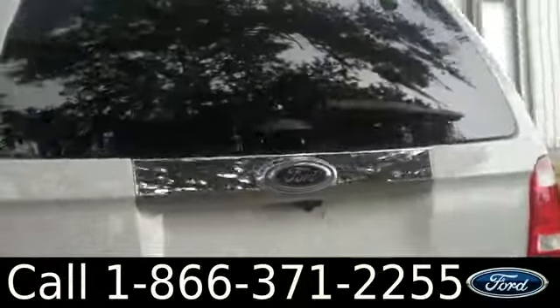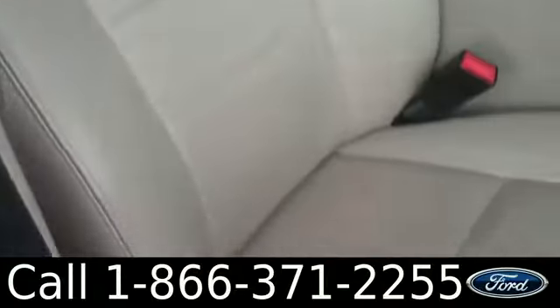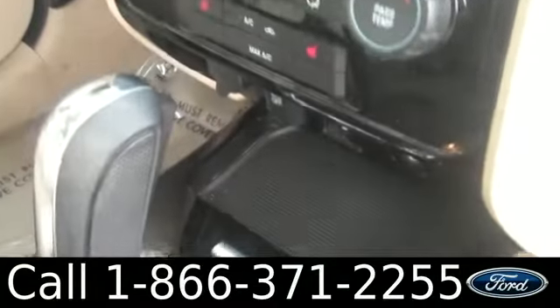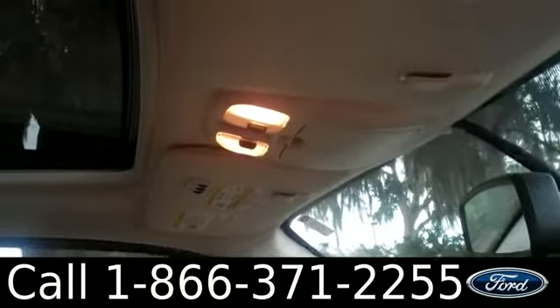Let's take a look on the inside. The inside is in great condition. You have tan leather seats, glove box, AM/FM radio with the CD changer. There's also auxiliary ports, Bluetooth connectivity, Sync by Microsoft technology, cruise control, powered locks, windows, and mirrors. There's even a sunroof.